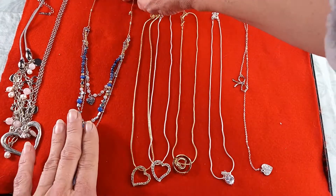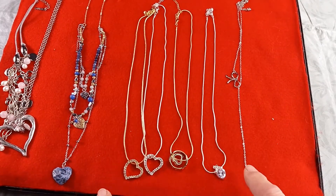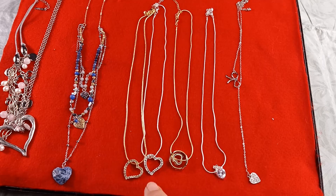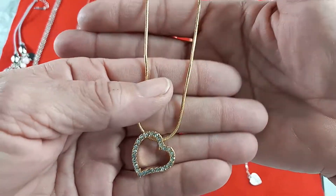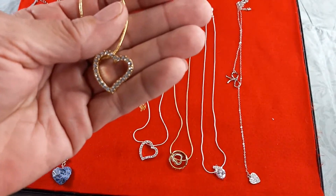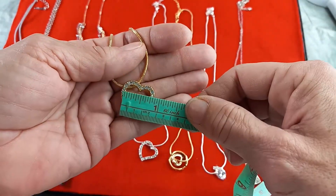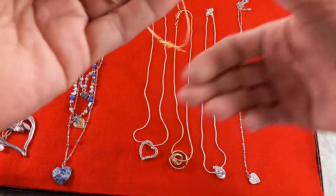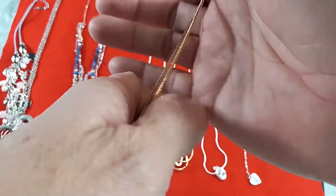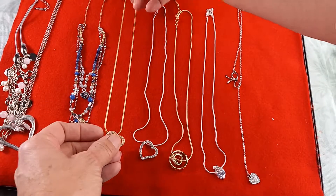Now we're into the last five necklaces — these are all Swarovski Crystal Elements, left from my previous Swarovski Crystal Elements sale. The first one is absolutely gorgeous: gold tone, snake chain, free-flowing heart. The heart is just under one inch by one inch, and this measures in at 18 inch wearable length. Brand new. For this one I'll do $15.